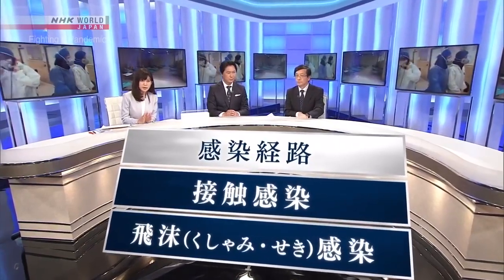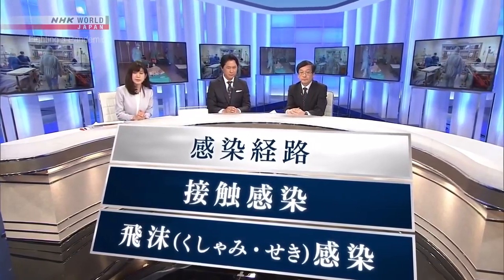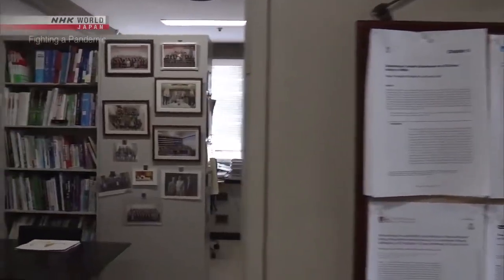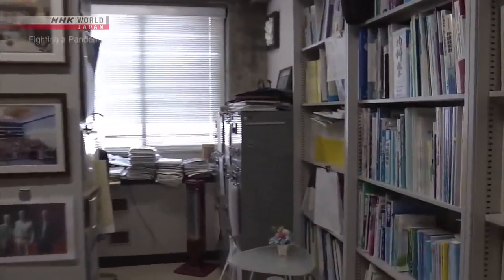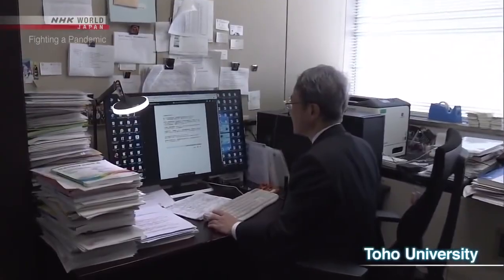But some experts say there is possibly a third infection route. Experts are now looking at this new infection mechanism as the key to preventing the further spread of the virus.